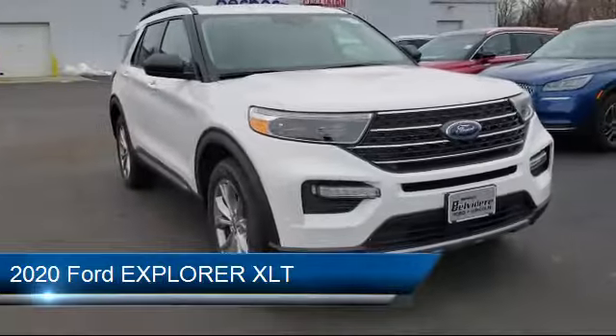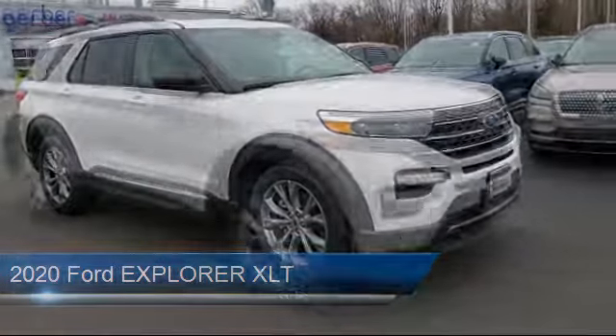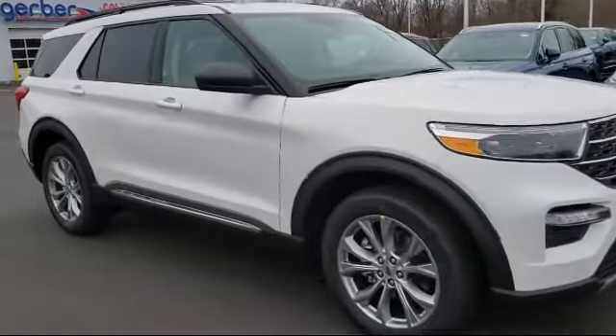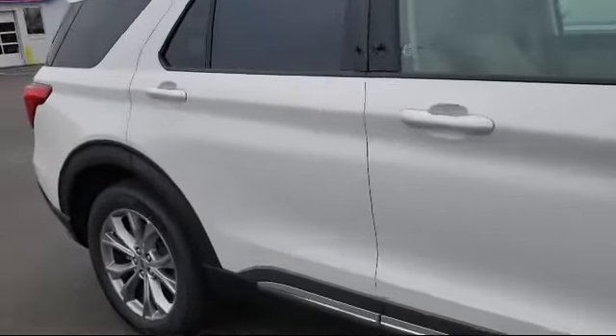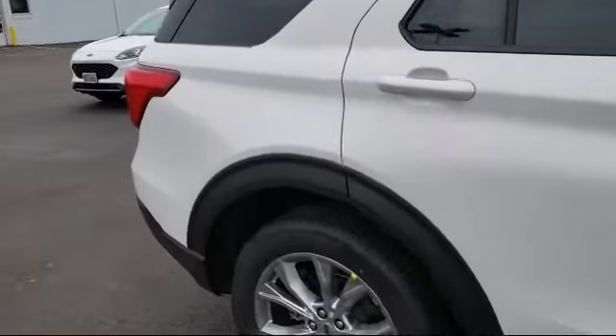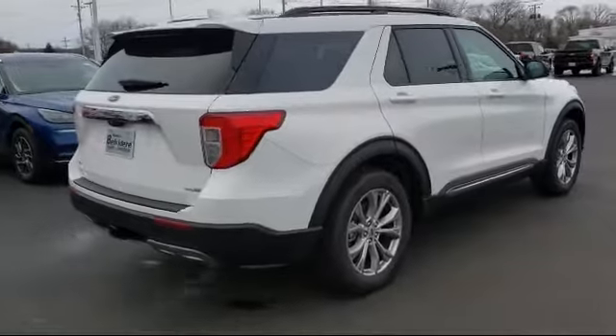It comes equipped with Rear Spoiler, MP3 Player, Climate Control, Powerful and Efficient Turbocharged Engine, Power Outside Mirrors, Blind Spot Monitor, Keyless Entry, Lane Keep Assist, Leather Wrapped Steering Wheel, and Lane Departure Warning.